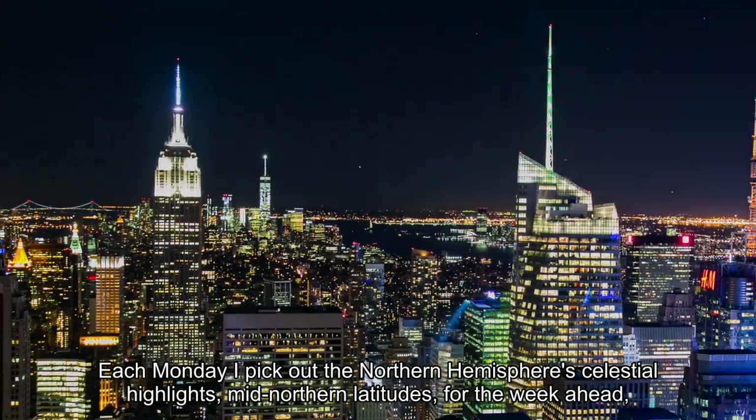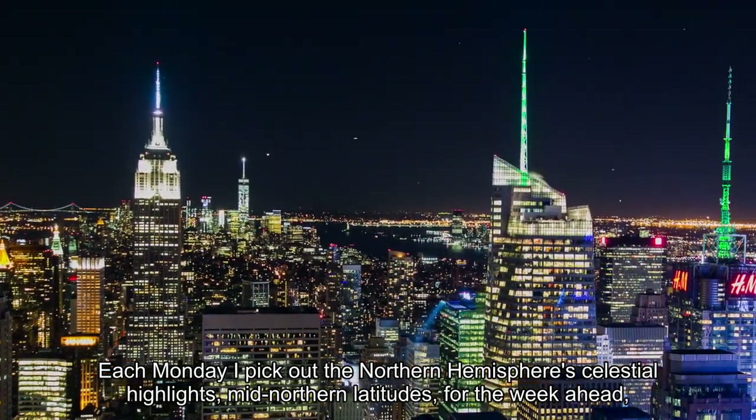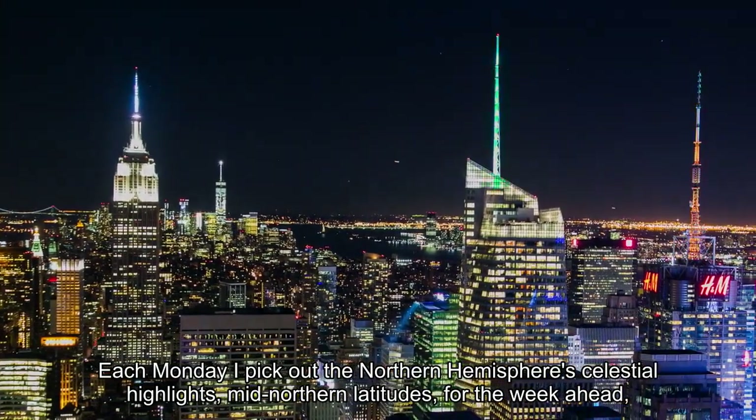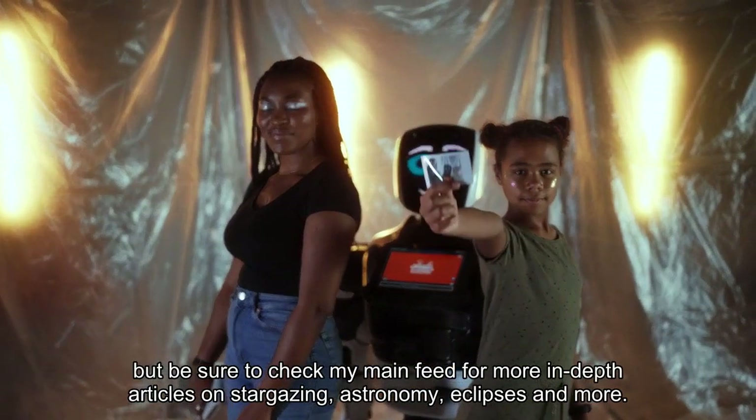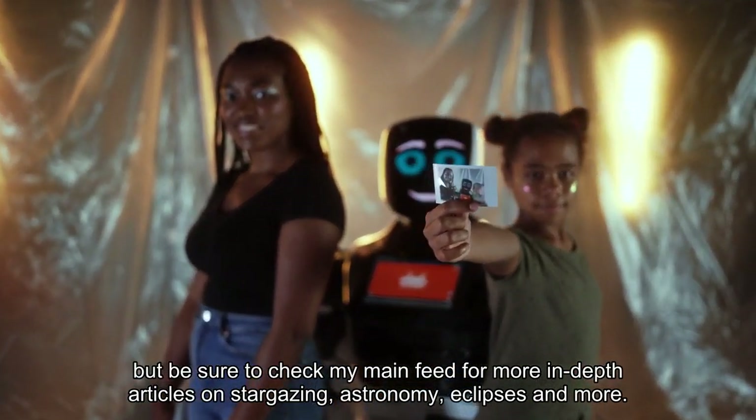Each Monday I pick out the Northern Hemisphere's celestial highlights for mid-northern latitudes for the week ahead, but be sure to check my main feed for more in-depth articles on stargazing, astronomy, eclipses and more.